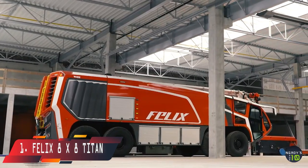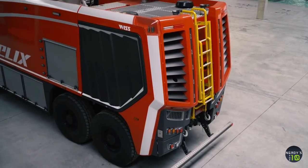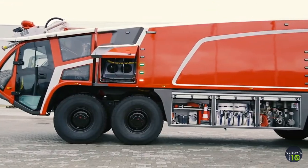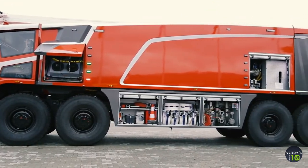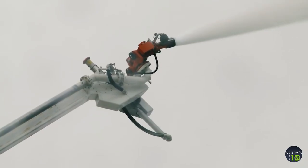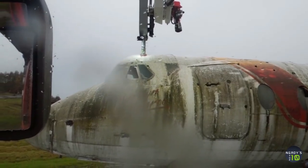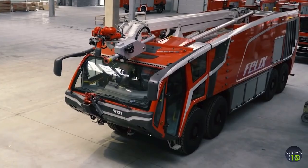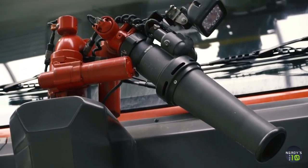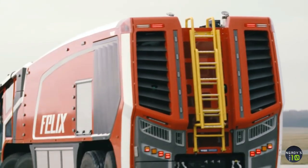At number 1 is the Felix 8x8 Titan, a vehicle with a large extinguishing capacity built in Poland. It is 44 feet long and weighs 88,100 pounds. It has a water cannon fitted in a hydraulic arm with a range of 64 feet that can eject 2,000 gallons per minute, as well as a drilling device that can expel 290 gallons per minute inside structures or airplanes. Powered by two engines with a combined output of 1,300 horsepower, it carries 3,900 gallons of water, 420 gallons of firefighting foam, and 115 pounds of firefighting powder in its tanks.